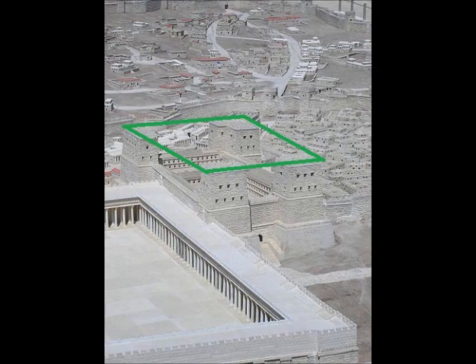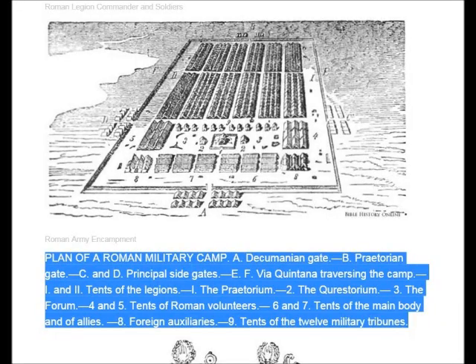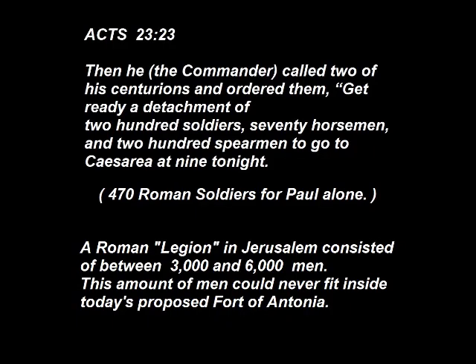The proposed Roman Fort Antonia could surely not house more than 500 soldiers. However, in the time of Jesus in the city of Jerusalem, there was at least a minimum of a legion of soldiers. As we read in Acts 20:23, the commander called two of his centurions and ordered them, 'Get ready a detachment of 200 soldiers, 70 horsemen, and 200 spearmen to go to Caesarea at 9 tonight.' That is 470 Roman soldiers for accompanying Paul alone.